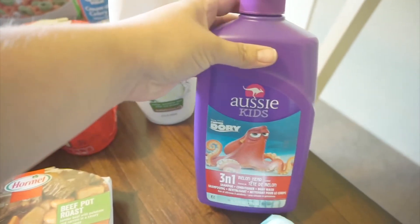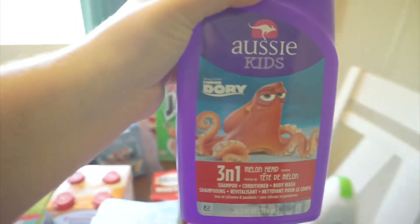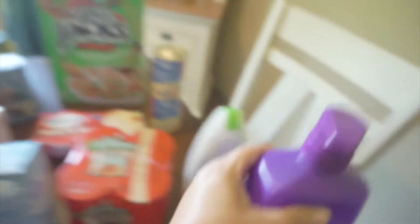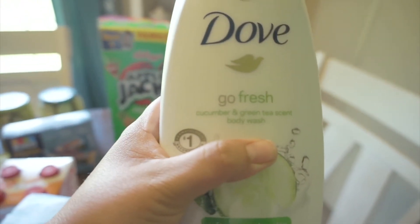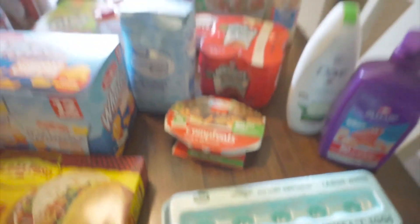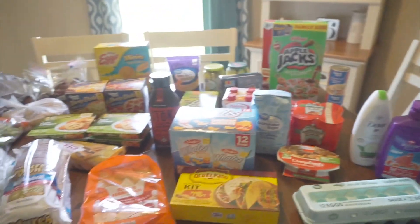Non-grocery related — the kids needed some body wash so I grabbed this Aussie Kids three-in-one in the melon head scent — shampoo, conditioner, and body wash. For me and Brian I got Dove Go Fresh in cucumber and green tea scent. And we got some large white eggs.